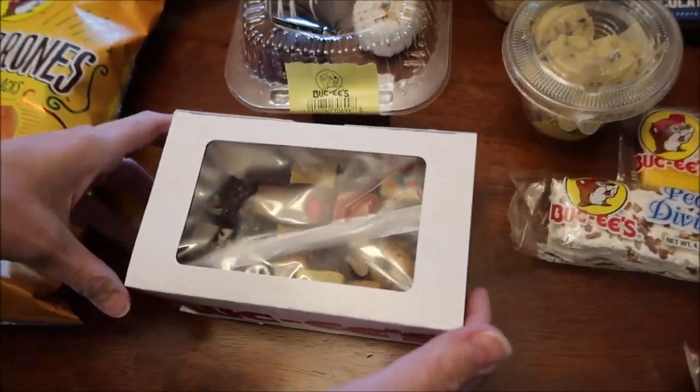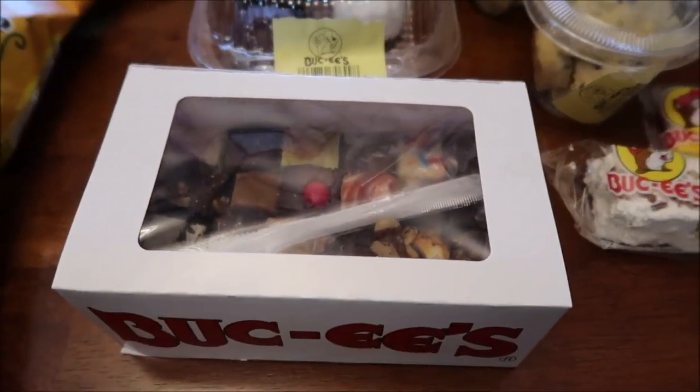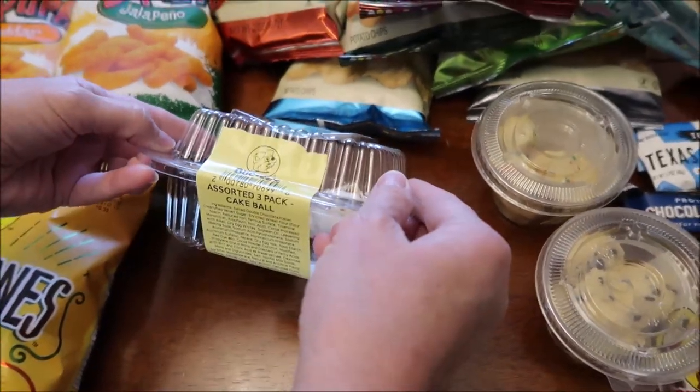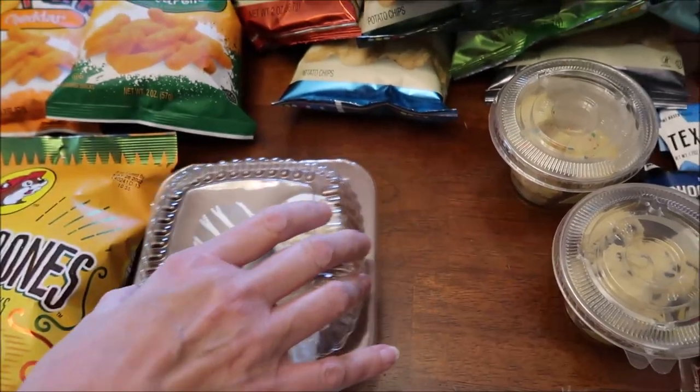We bought their selection of fudge. When I went in there, I thought we were going to have to order one of each flavor — but no, they put it in a box for you and save you the trouble. And those are good-sized squares too. Then we have these called cake balls, and there are three different kinds. We'll review them and talk about them in that review.